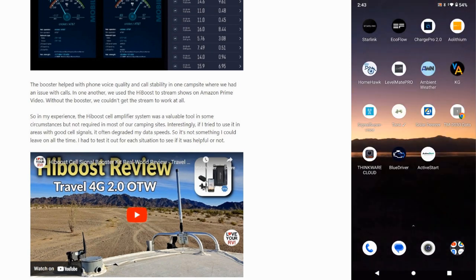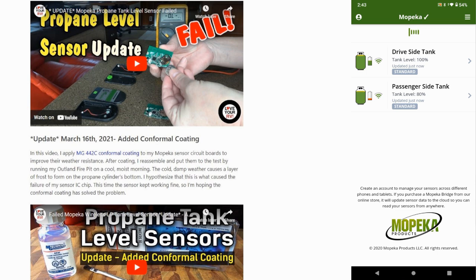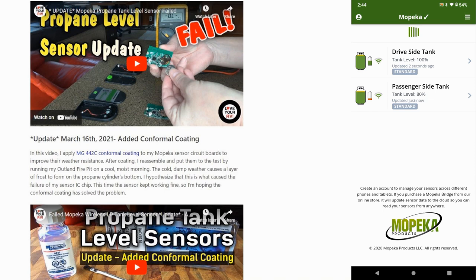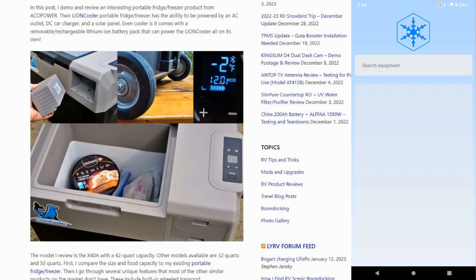Next, my tank monitors — the Mopeka propane tank monitors. It does a pretty good job. Initially it failed due to moisture problems and they sent me a new one. After that I put conformal coating on the boards so moisture couldn't cause a problem, and it's been fine since. It's not overly accurate but good enough — you can see the driver's side tank I just filled today, and we've been running on the passenger tank. I can see I've got 80% full on that one so I can keep tabs on my propane tanks without having to go out and lift them.